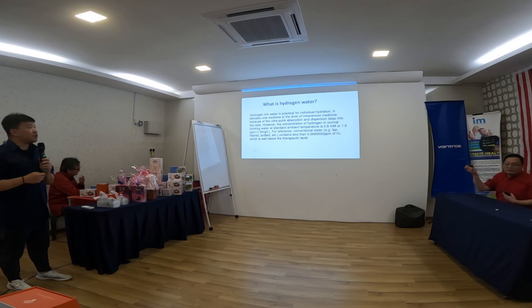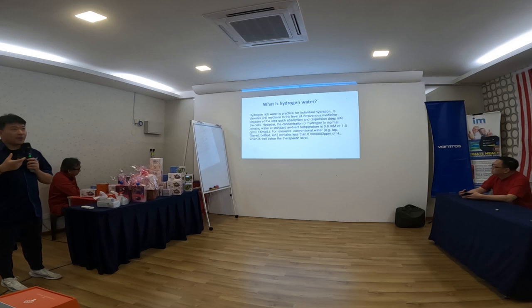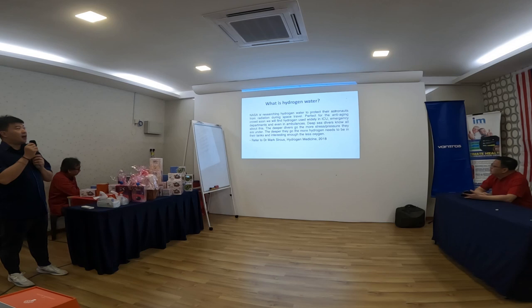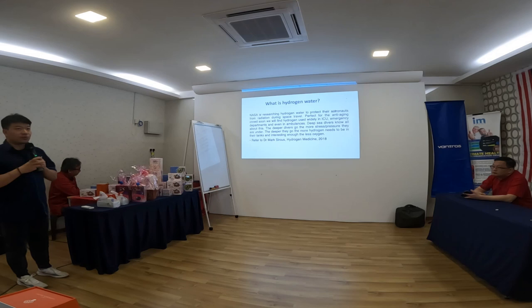Hydrogen-rich water is practical for individual hydration — from oral medicine level to intravenous medicine, we need a lot of water in daily life. It helps ultra-quickly absorb deep into our cells. Even NASA is researching how to use hydrogen water to protect astronauts from the effects of radiation.